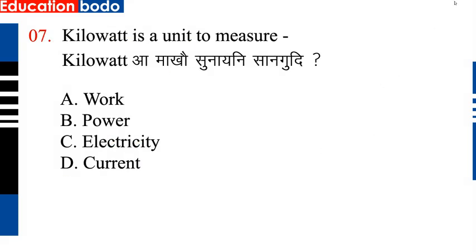Question number 7: Kilowatt is a unit to measure. Option B is power. Kilowatt is a unit to measure power. Next question.